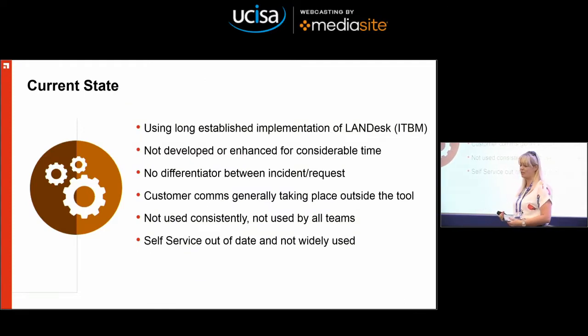The current state of our ITSM tool prior to May the 9th: we had a long-established implementation of LANDESK. I like to describe it as unloved — there hadn't been much development or enhancements for considerable time. We didn't have any dedicated developer resource, there was no emphasis on process. My view was it was being used as an incident tracker rather than an ITSM tool. There was no differentiator between incident and request. Customer communication was generally taking place outside of the tool, it was not used consistently, and a good chunk of IT were not using it at all. There was a self-service portal — probably the ugliest thing I've ever seen — and it was wildly out of date.